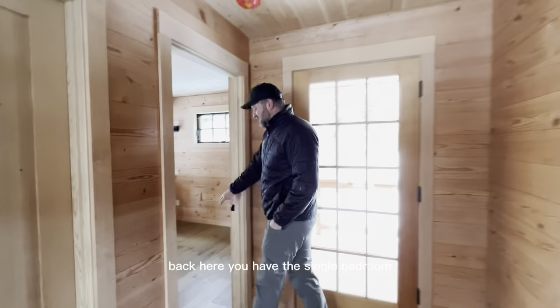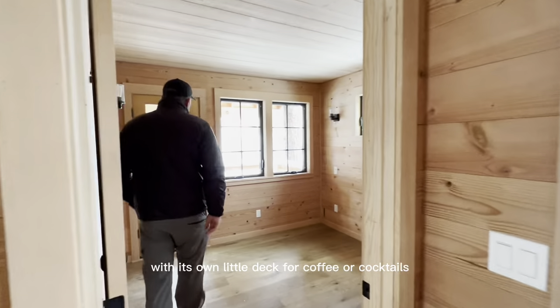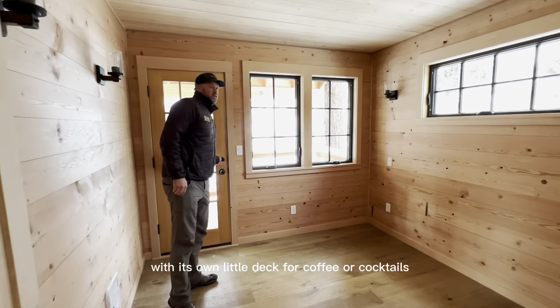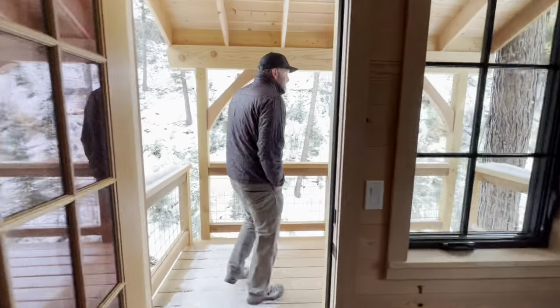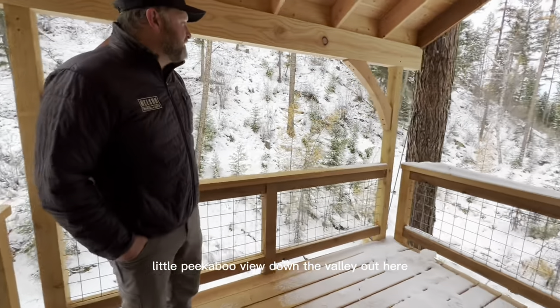Back here you have the single bedroom with its own little deck for coffee, cocktails, whatever you want. It has its own little peek-a-boo view down the valley out here.